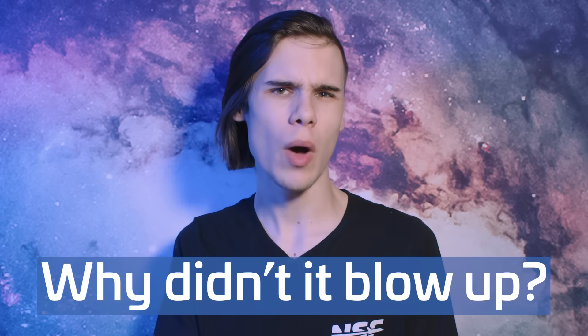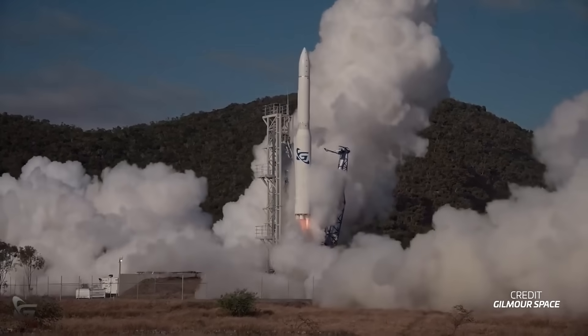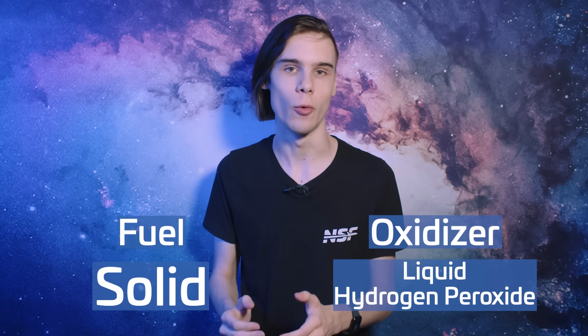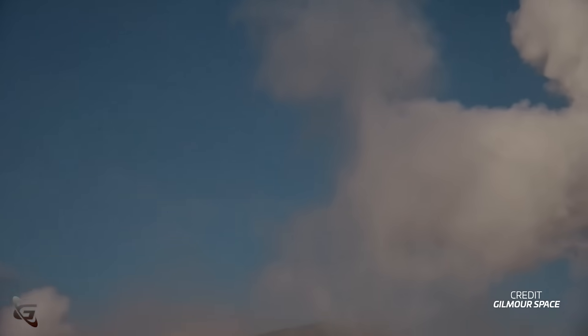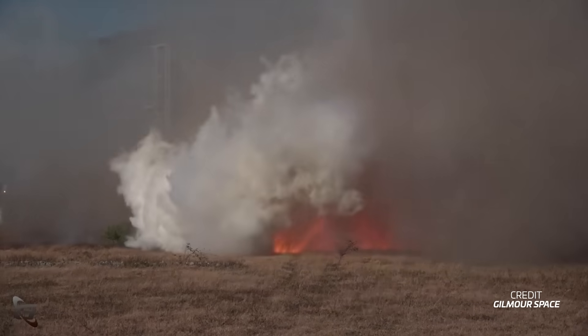But why didn't it blow up? Well, it did, just not straight away. That could be explained by the fact that the first two stages are hybrid stages — but beware, we're entering wild speculation territory. Stage one and stage two use liquid hydrogen peroxide as the oxidizer and a solid fuel as the fuel. There is the possibility that because of the slower touchdown and solid propellant, the possibility of a rupture straight away was minimized until the vehicle tipped over and the kerosene-oxygen third stage impacted the ground. But again, wild speculation, and Gilmore has not said anything surrounding the explosions witnessed.